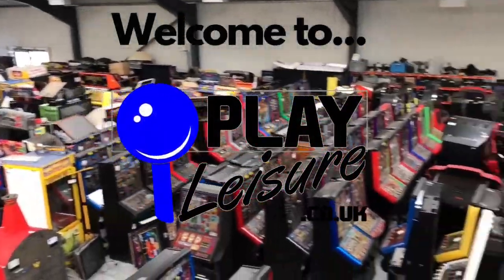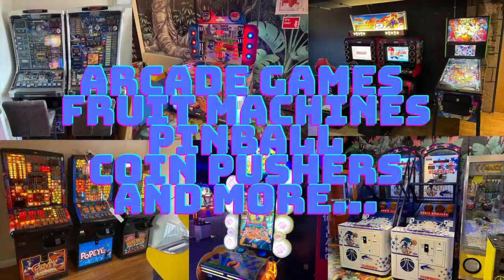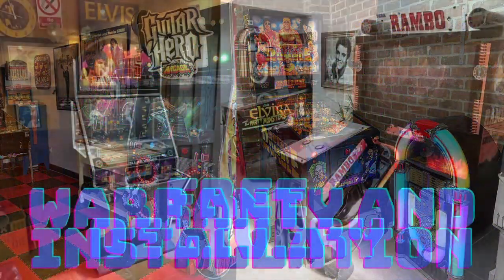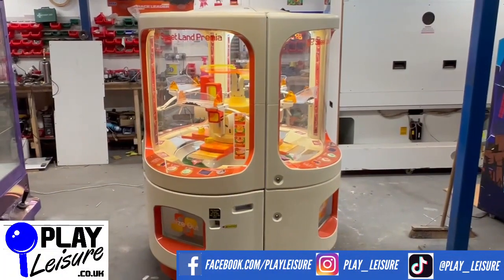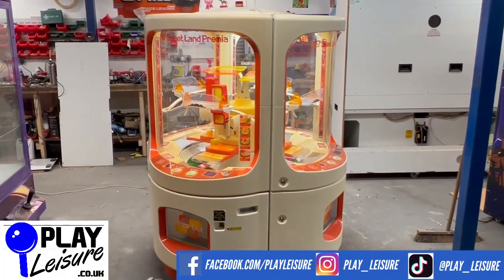Pinball, arcade games, fruit machines and more — there's a lot of joy and fun in store for your classic game and pleasure. It's PlayLeisure! Hello people, and welcome to the PlayLeisure North Depot for another new arrivals video.